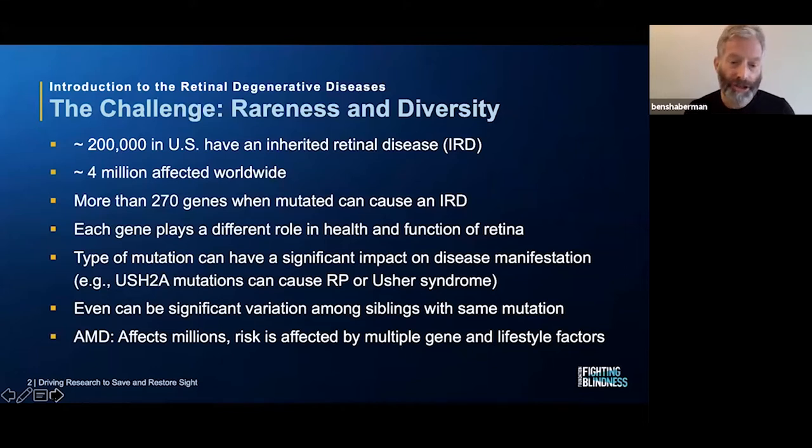Another challenging aspect of these conditions is that even two relatives who have the same mutation and the same disease can have differing severities. There are many cases where a brother and sister have the same mutated gene, the same retinal condition, and one sibling has severe vision loss while the other has moderate or mild vision loss. There may be genetic factors or lifestyle factors affecting the severity.